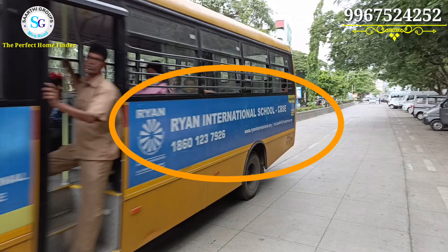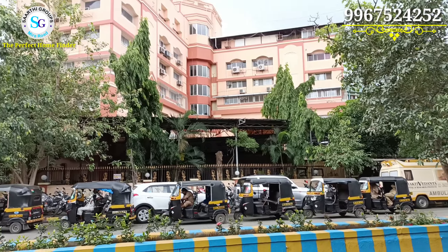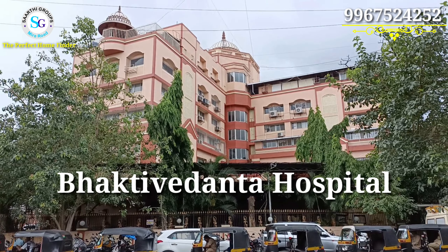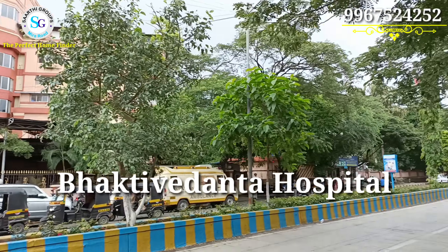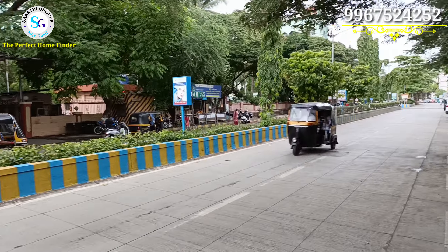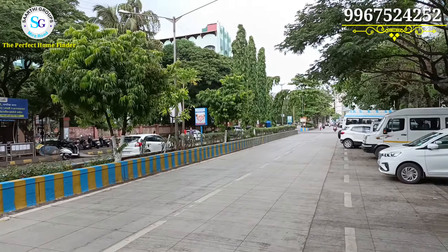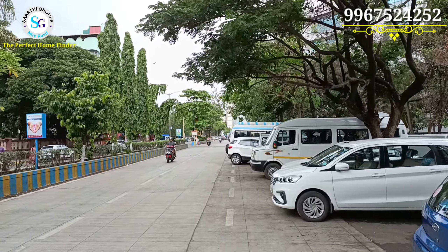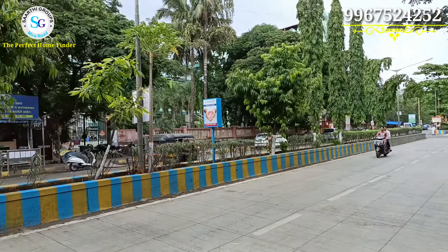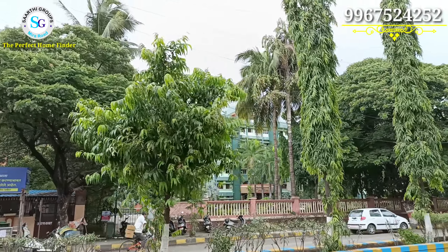Nearby you can see Ryan International School (CBSE). You will also see Bhaktavedant Hospital very close to the property. This road connects both the station and the highway. Going straight, you connect to the highway and metro station. Going to the back, you can connect to Mira Road station within 5 minutes.